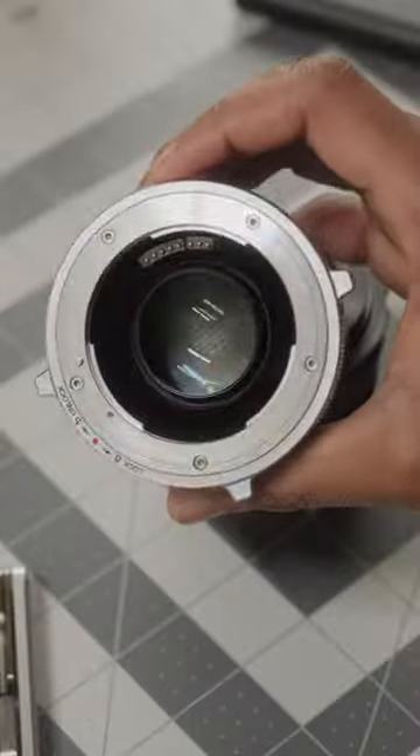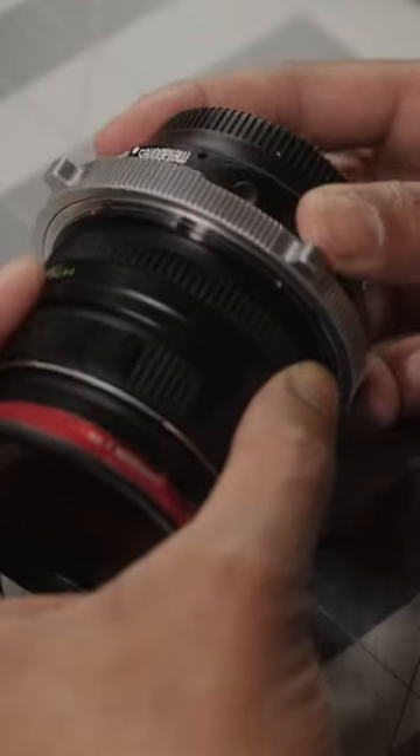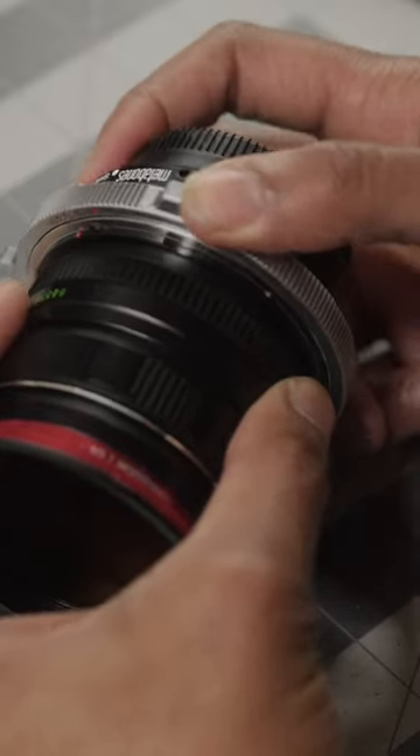My favorite combo right now is throwing this on the speed booster and putting it on my Fujifilm X-H2S. Here's some of my favorite footage.